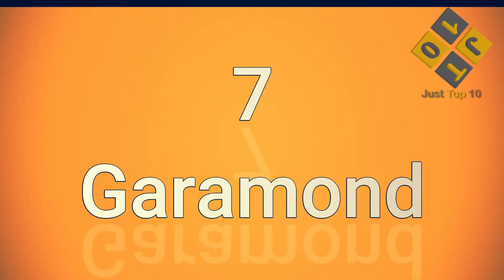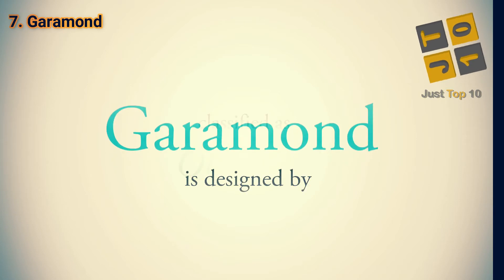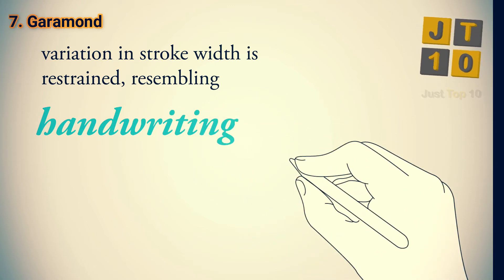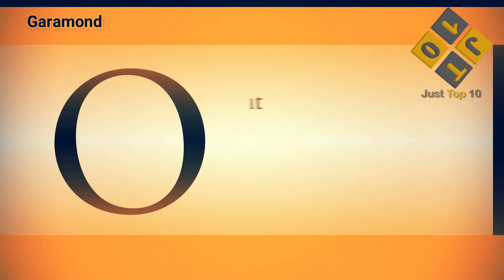At number 7: Garamond. Garamond is the first serif font on our list. It's a classic font style that goes back to 17th century France, and it's one of the most elegant fonts you can choose. Garamond is best known as a typeface for book publishing. You can use it whenever you want to convey a sense of classical taste and refinement.